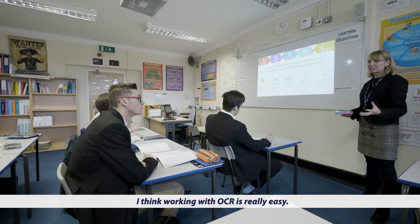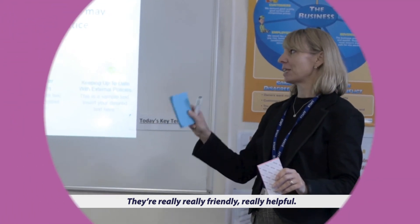I think working with OCR is really easy — they're really, really friendly and really helpful.